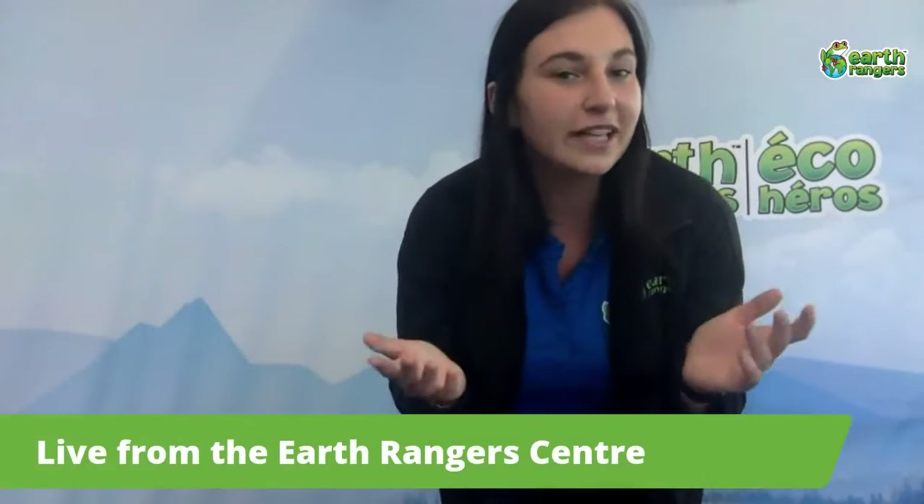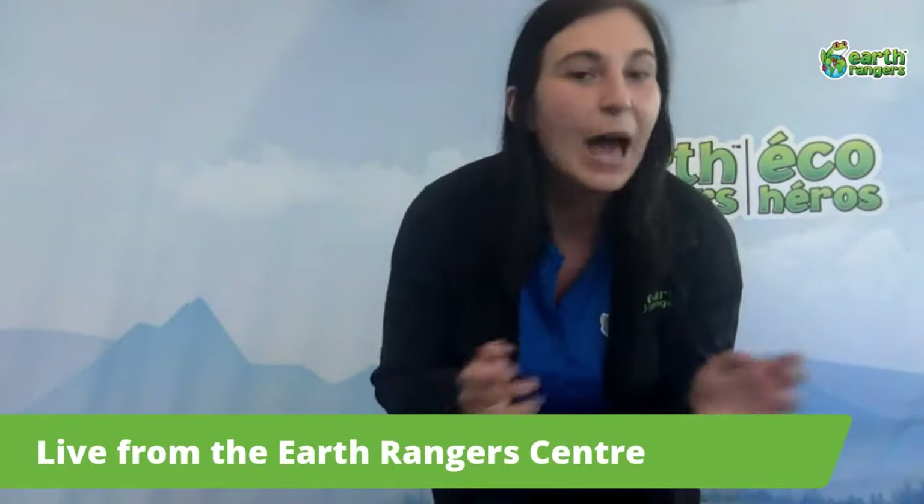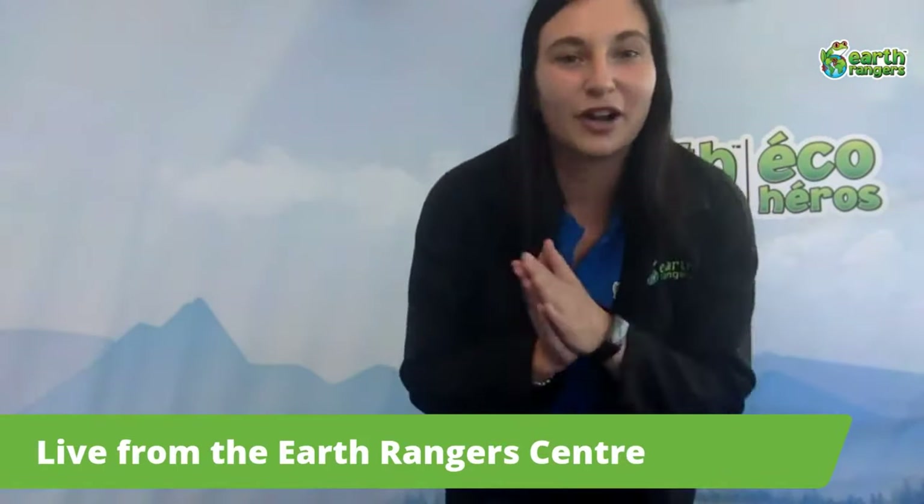Now if you've been tuning into our Earth Ranger Live so far then you probably know everything about us. But for those of you who are just joining us, let me tell you a bit about what the Earth Rangers are.